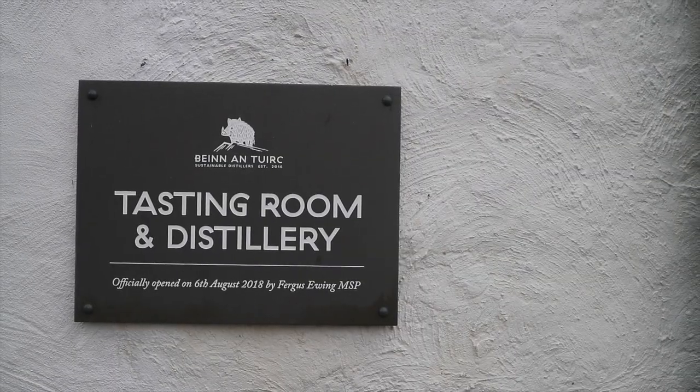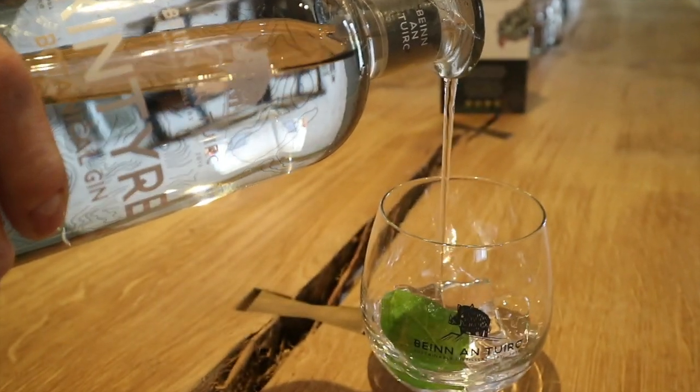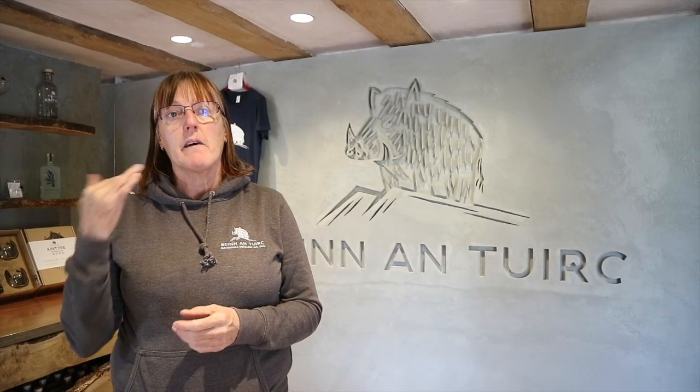When you taste our gin it's very much a prominent juniper-led gin, but you have a very delicate floral citrus mid-palate and then a lingering dry finish from the juniper and cubeb berries.